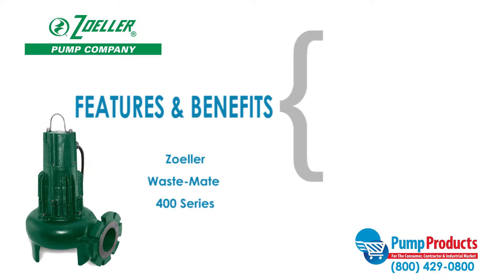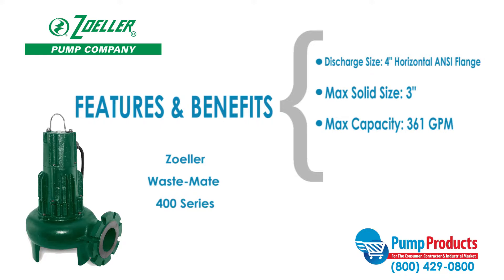Some features and benefits of the Zoller Wastemate 400 series include a discharge size of 4 inches horizontal ANSI flange, a max solid handling ability of 3 inches, maximum capacities of 361 gallons per minute, and a maximum head of 38 feet.